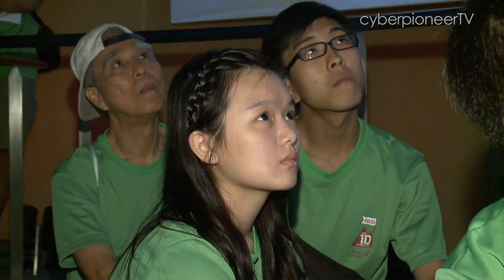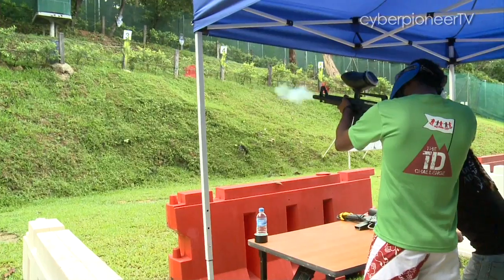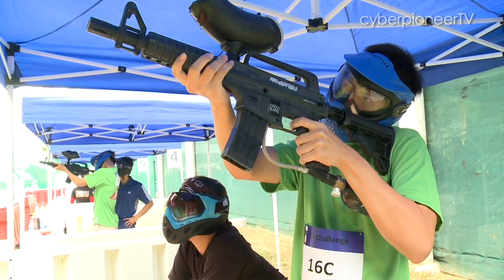The second checkpoint was a little bit more challenging but fun. The team was tasked to aim at targets in a paintball challenge to get as many points as possible. We needed 21 points. I think we did okay — 22 points.